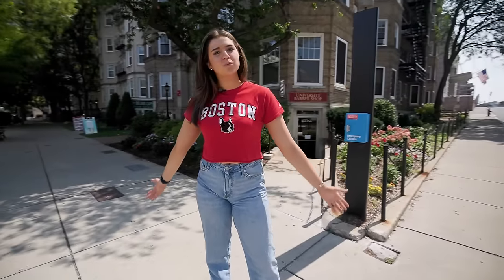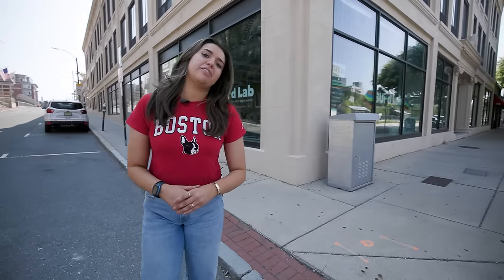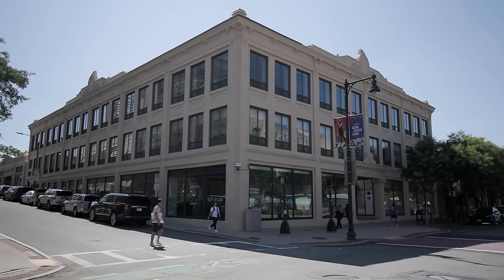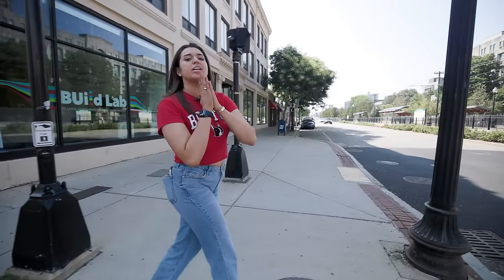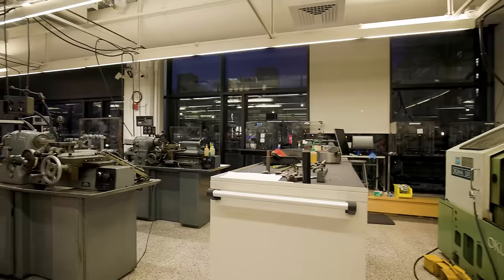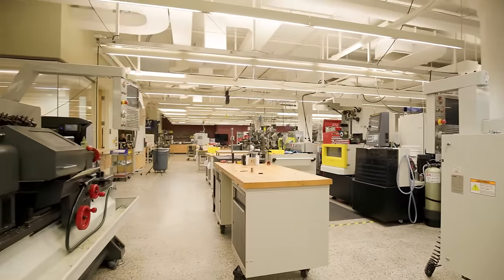Behind me we have the Whitestones, which is more on-campus BU housing in apartment style. Just a couple of steps away we have the BUILD Lab, which is home to Innovate at BU — a great place where students can foster their entrepreneurial spirit or build their networking skills. Down the street we have EPIC, which stands for the Engineering Product and Innovation Center. Here you can find engineering classrooms, labs, and a machine shop where students can build prototypes for classes or research. Fun fact: anyone is allowed in as long as you get training provided by EPIC staff.